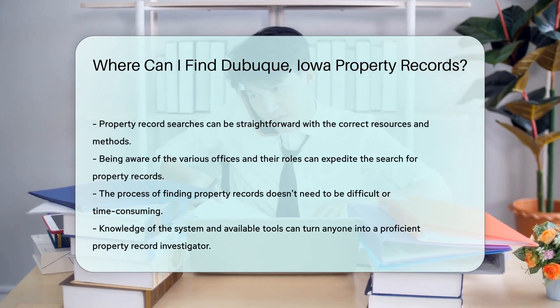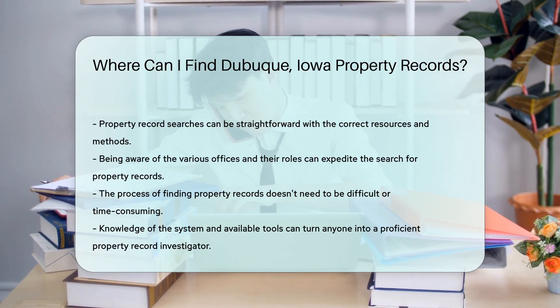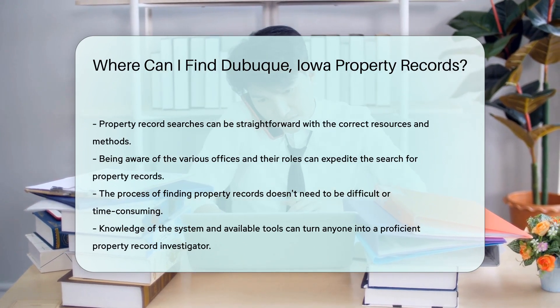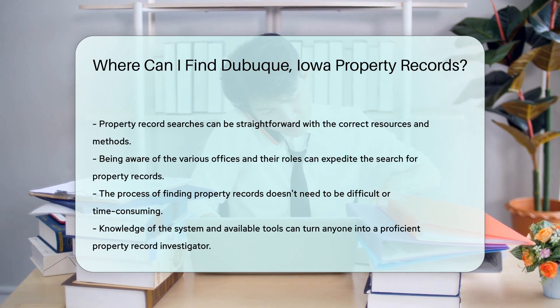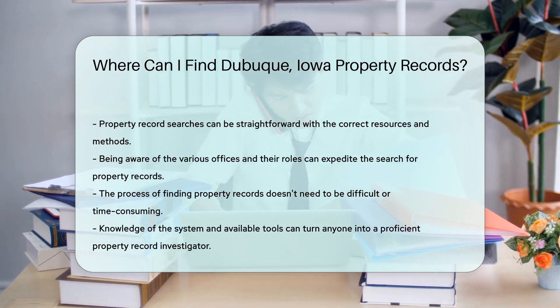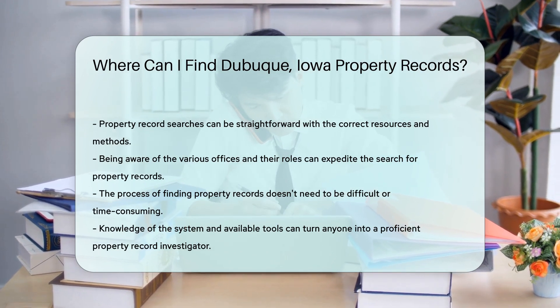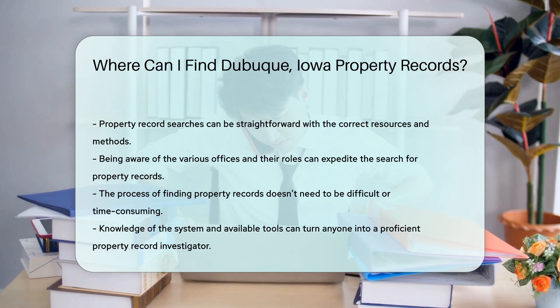And let's not forget about third-party websites. Some offer access to a bevy of public records, including those for properties in Dubuque. But be cautious, as they might ask for a fee or personal info. The journey to uncover Dubuque, Iowa's property records doesn't have to be an epic saga. With the right resources, you can become a property record sleuth in no time.